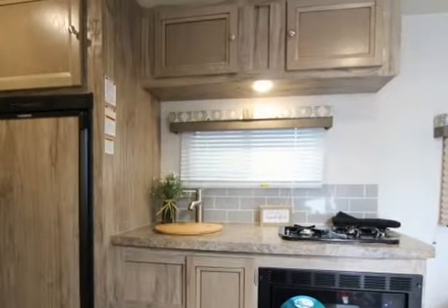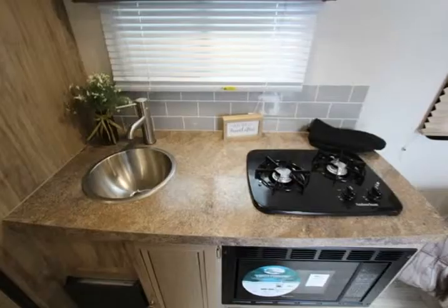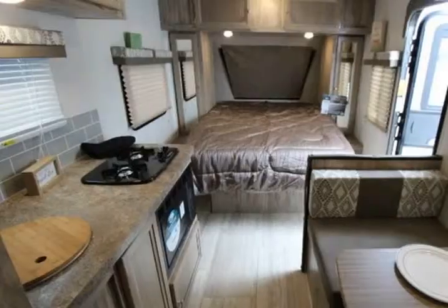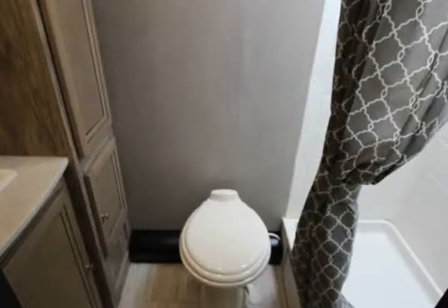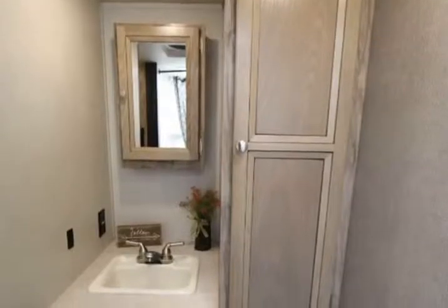You could not ask for better quality in a travel trailer than what you receive with the Palomino Real Light Mini. With its hardwood hand-placed cabinets, pillow-top memory foam mattress, ball-bearing drawer guides, and interior LED lighting, the Real Light Mini gives you functional elegance throughout each aspect of its construction.